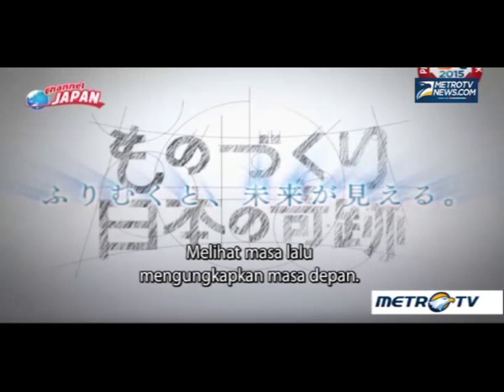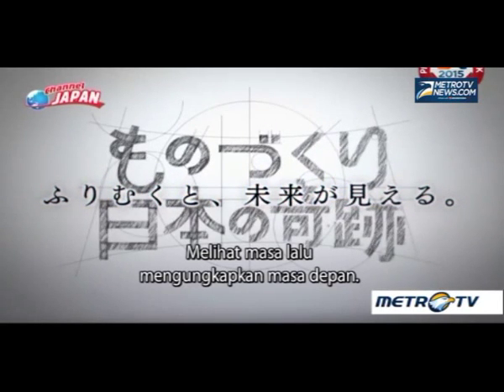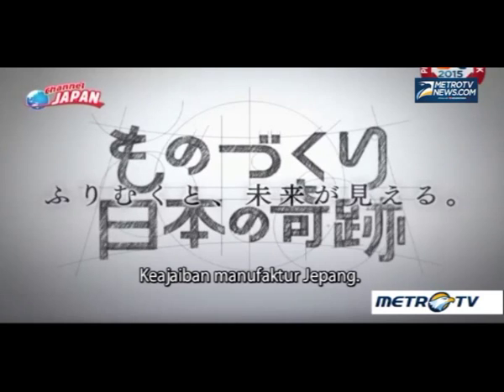Looking back reveals the future. The miracle of Japanese manufacturing.